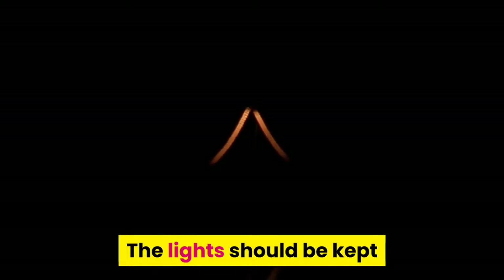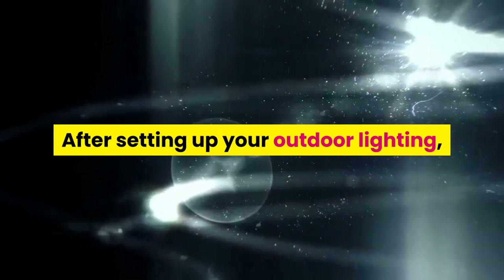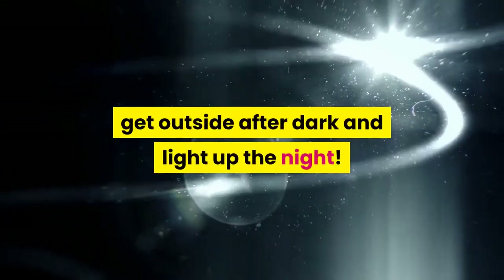Instead, use blue-white bulbs or purchase daylight blue filters for your fixtures. The lights should be kept where they are easily accessible for changing light bulbs. After setting up your outdoor lighting, get outside after dark and light up the night.